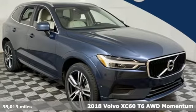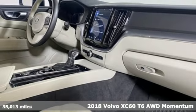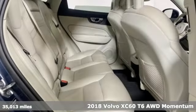Here's a 2018 Volvo XC60 — Volvo for life. It comes with features you need, and better yet, want.